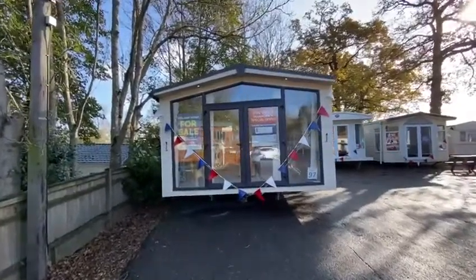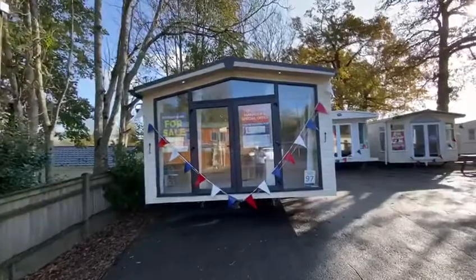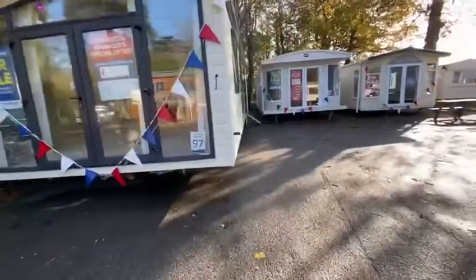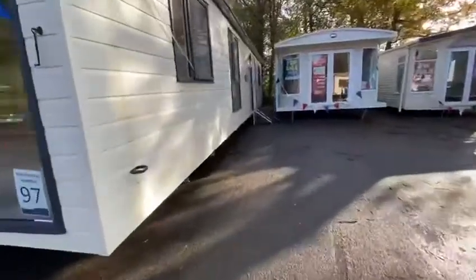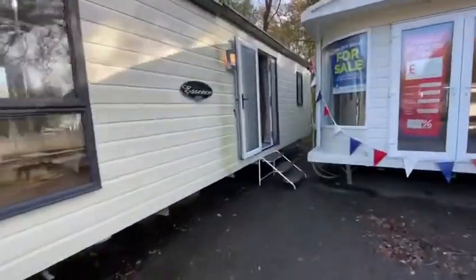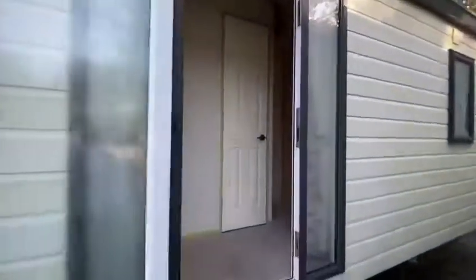Hi guys, this is another lovely holiday home that's part of our winter clearance sale. It's a Carnaby Essence 40 by 13, two-bedroom, very nicely spec'd. Let me take you through and show you what this lovely holiday home has to offer — it's got a very different layout to the others.